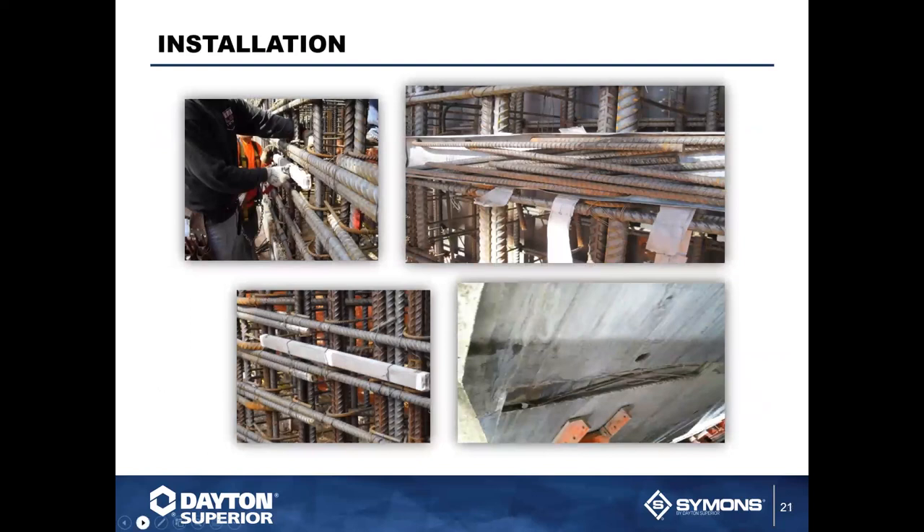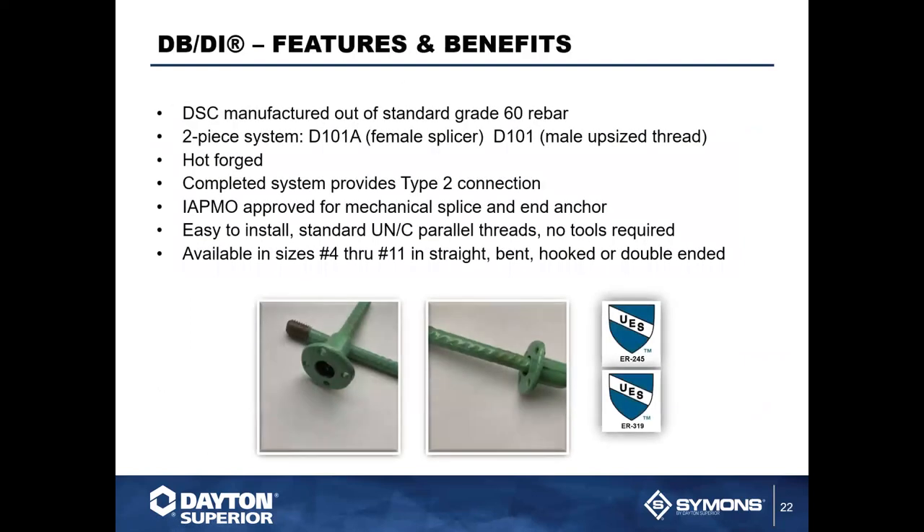Moving on, we also have our splicing systems. The DBDI is a terrific threaded bar system — it is a forged system. The best part is that no tools are required; it's very easy to install. It is only available in grade 60, number four through number eleven rebar. We do have more options for longer and thicker rods, which we'll get to next. If you need to move quickly, this is an absolutely terrific system to use for rebar splicing.